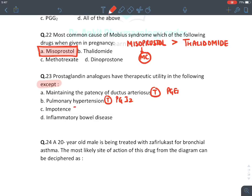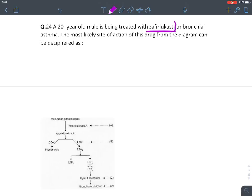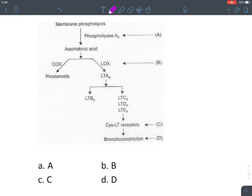Möbius syndrome is most commonly caused by misoprostol (teratogenic effect), though thalidomide can also cause it. Prostaglandin analog indications include maintenance of ductus arteriosus (PGE1), pulmonary hypertension (PGI2), and erectile dysfunction (PGE1/alprostadil). They are absolutely contraindicated in inflammatory bowel disease — prostaglandins themselves cause inflammation. Zafirlukast is a leukotriene receptor blocker that blocks cys-LT1 receptors on bronchial muscle, given for treatment of asthma.